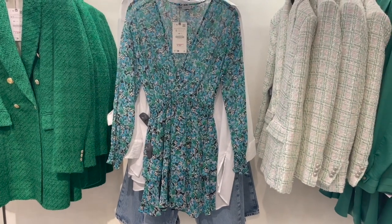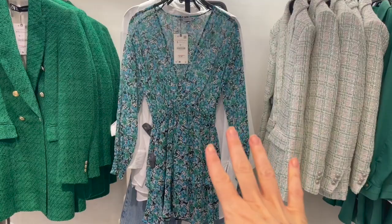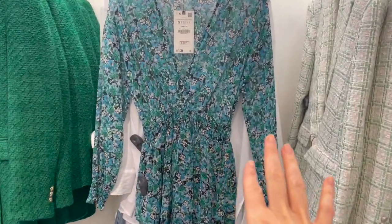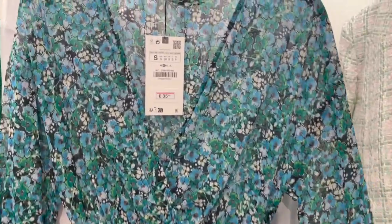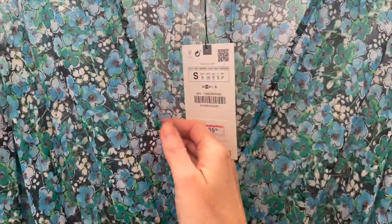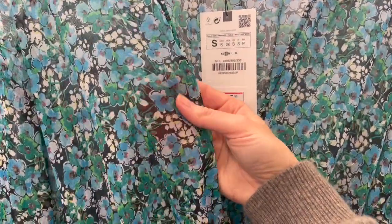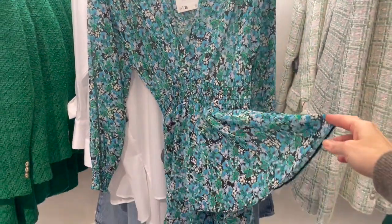Here and there I see some nice cute dresses perfect for springtime. There's also a beautiful floral print in wonderful colors — screen blue and white — and this piece is 35.95 euro, though it's a little bit see-through so just keep that in mind. But it's a nice, pretty dress.